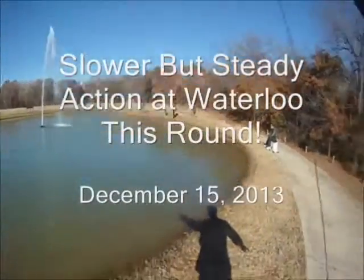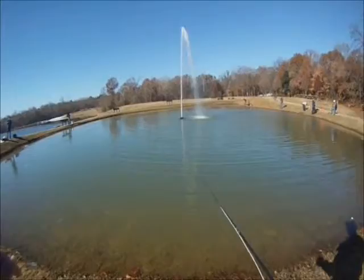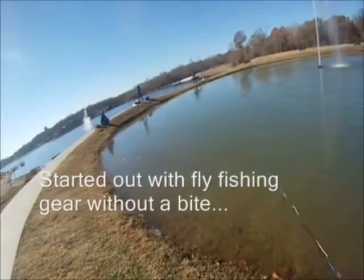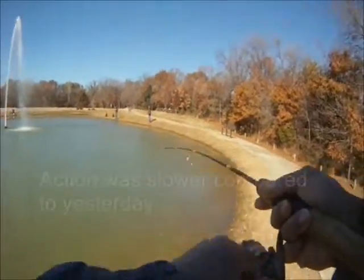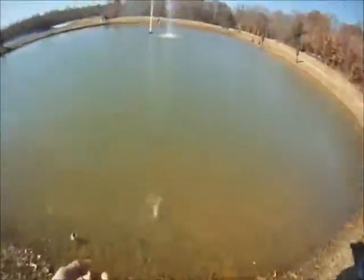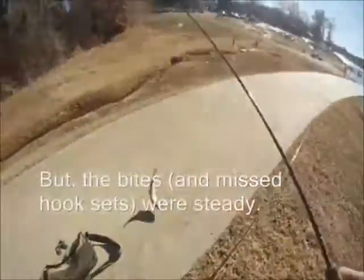Slower but steady action in Waterloo this round, December 15, 2013. We headed back to Waterloo, started out with fly fishing gear without a bite, then switched to ultralight gear and power bait and started hooking up. Action was slower compared to yesterday, but the bites and missed hook sets were steady.